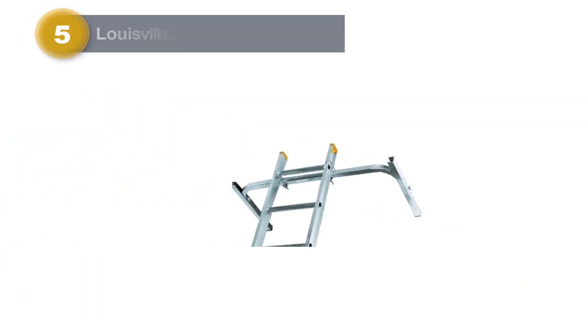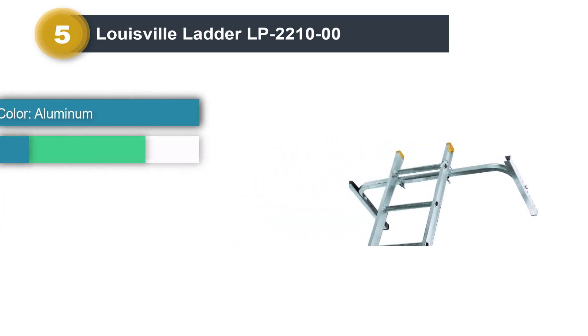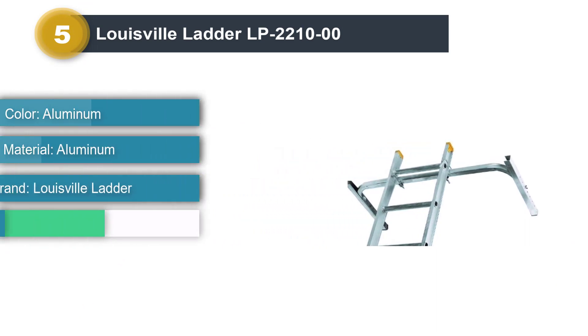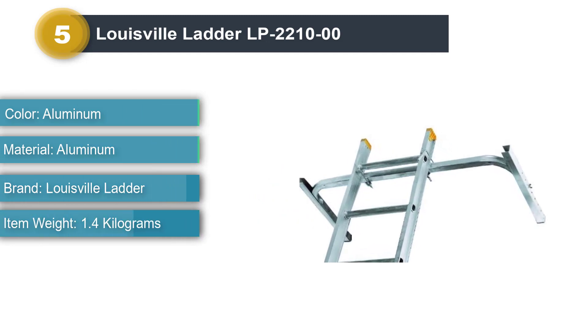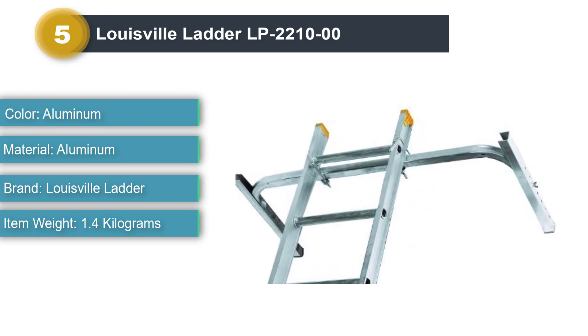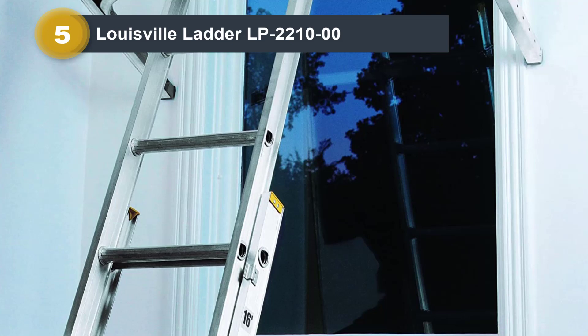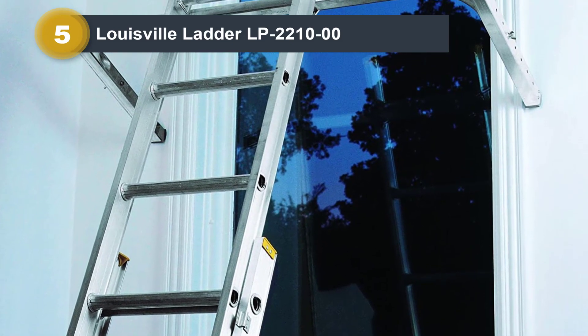Number 5: Louisville Ladder LP2210-00. You have looked at quite some of these tools already, but if you want true versatility in your work, then you have to consider this one above all. It has the most attractive feature among all these other stabilizers. This seems like an obvious upgrade, right?